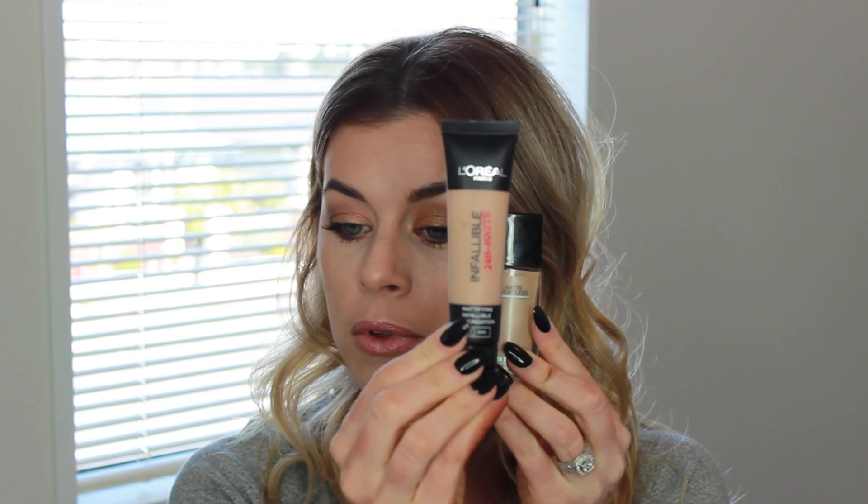These two foundations are ones everyone is talking about and I just wanted to try them for myself. I'm very picky about foundation and I was really reluctant to try drugstore ones because I don't end up really loving them most of the time. I picked up both of these - the L'Oreal Infallible 24-hour Matte and the Maybelline Fit Me Matte and Poreless. I've been wearing both lately, switching between the two to figure out which one I like better.